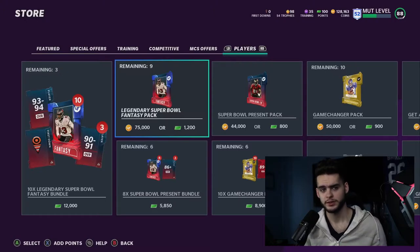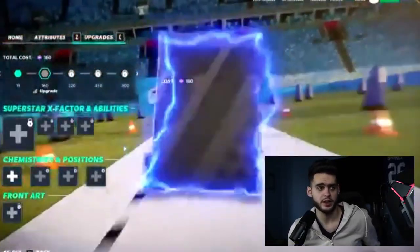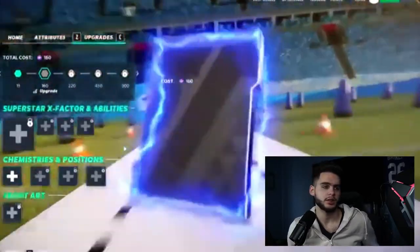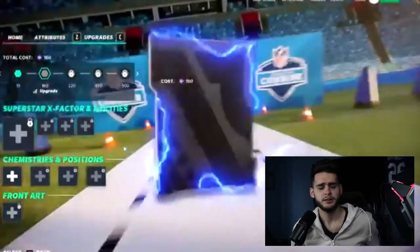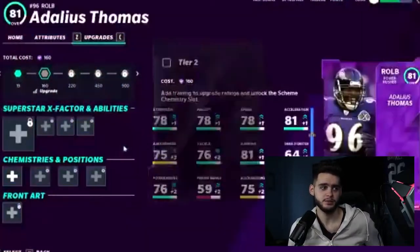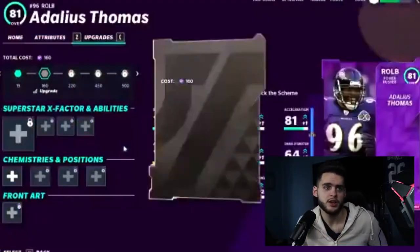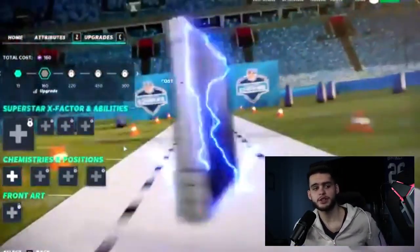This is the promo animation that was leaked. This probably beats even the Ultimate Legend — it's probably the coolest pack animation I've ever seen in Madden. It's going to be for the NFL Combine promo. The pack is running the 40-yard dash as it opens. You can see the NFL Combine art in the back, the cones, the 40-yard dash line, and the stadium. This is probably the coolest animation in Madden history.